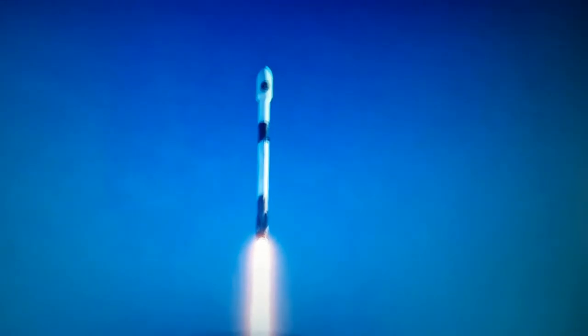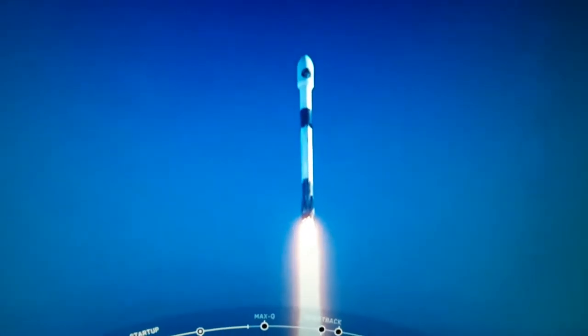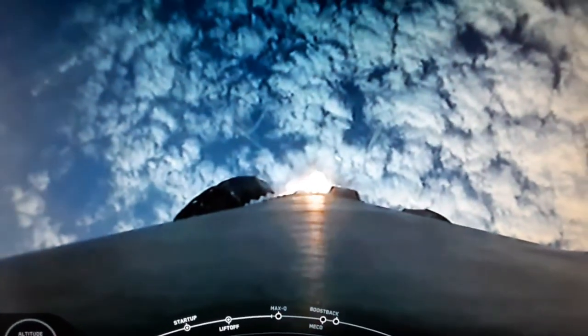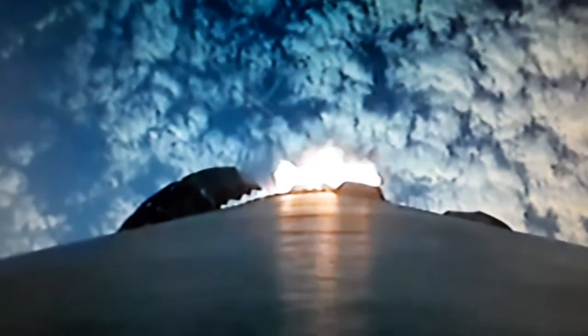This is the SpaceX feed. Max-Q is where the vehicle will experience the highest amount of aerodynamic pressures. Falcon is supersonic. That's from the stage of the Falcon 9 rocket. And we've passed Max-Q.